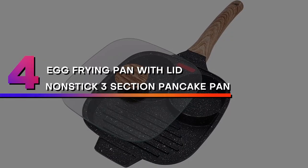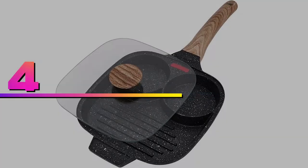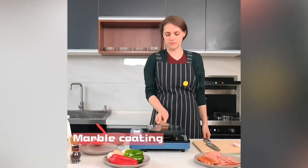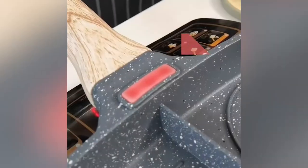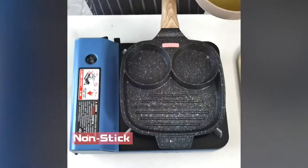Number 4: Egg Frying Pan Fried Egg Pan with Lid, Nonstick 3-Section Pancake Pan. The frying pan is designed with three sections — two divided fried egg areas and one grilled area — allowing you to cook three different foods simultaneously, which helps save your time and energy.